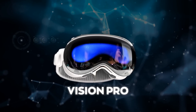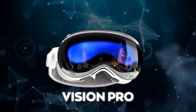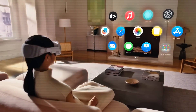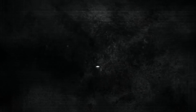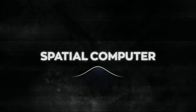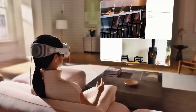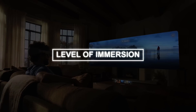Vision Pro is Apple's new device that seamlessly blends digital content with your physical space. You can see the world clearly through the headset but also interact with apps, games, movies, and more using your eyes, hands, and voice. Apple calls it a spatial computer — it combines AR and VR experiences in one headset, letting you switch between the two using a digital crown on the side.